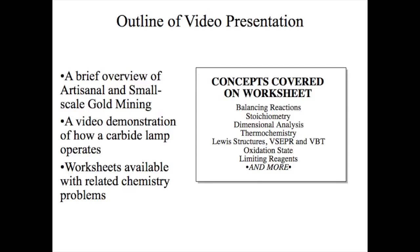Links in the video description will lead you to a problem set that students can work through to practice solving problems related to general chemistry.